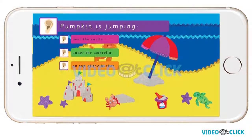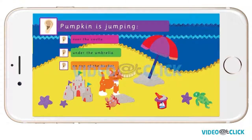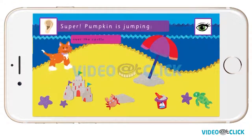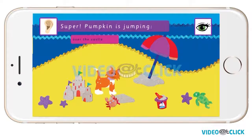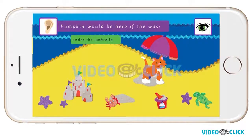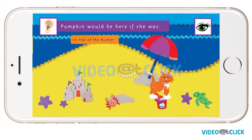Pumpkin is jumping. Is she jumping over the castle, under the umbrella, or on top of the bucket? Super! Pumpkin is jumping over the castle. Pumpkin would be here if she was under the umbrella. Pumpkin would be here if she was on top of the bucket.